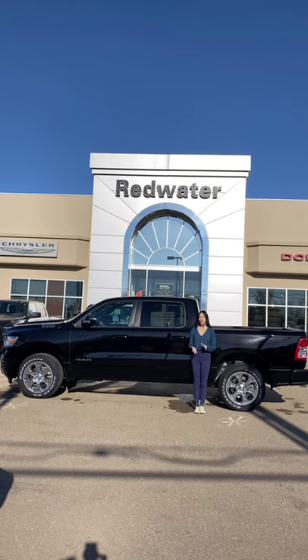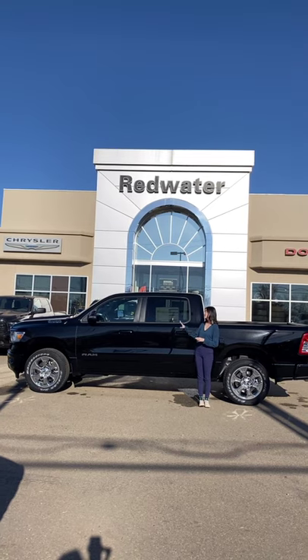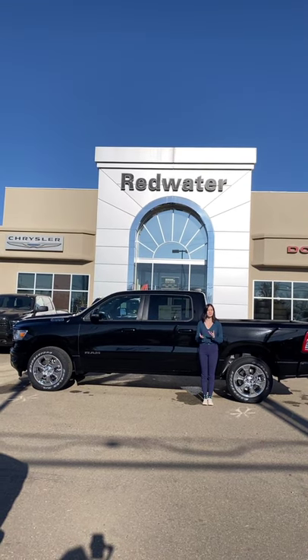Hey guys, it's Emily here at Redwater Dodge, home of the $10 oil change Rig Ready Rams, and now we buy your Ram. This is a 2022 Ram 1500 Backcountry.